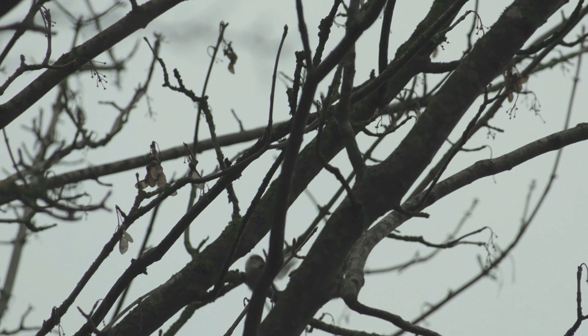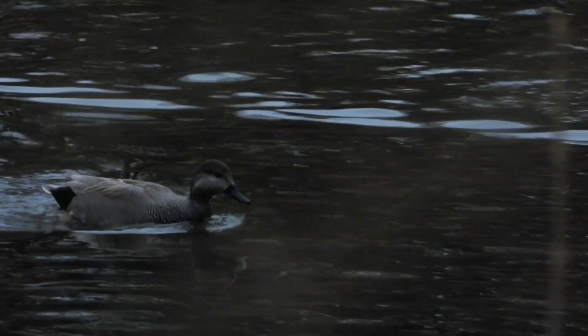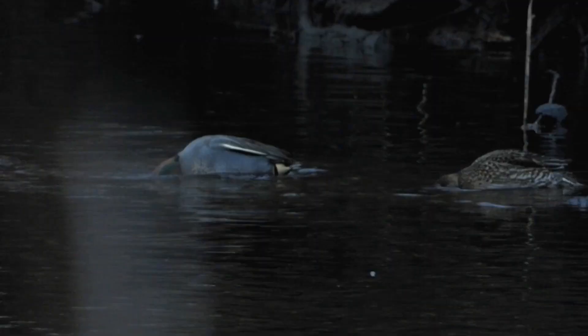Long-tailed tits can be notoriously difficult to film as they're always on the move as they search for their diet of insects and also in autumn and winter, seeds. The River Thame affords views of Gadwall as they make their way upriver, and a little further downstream, teal will feed.